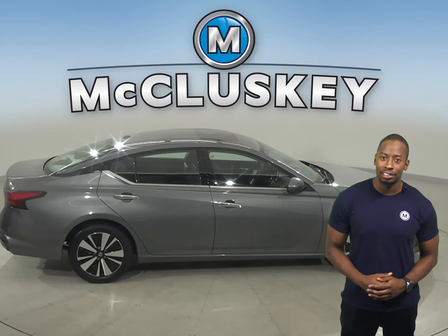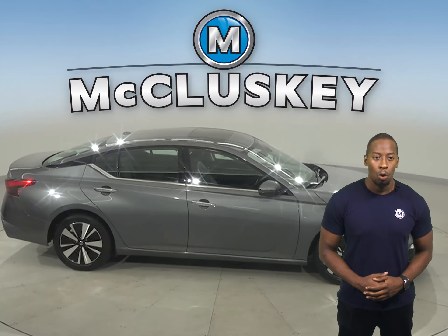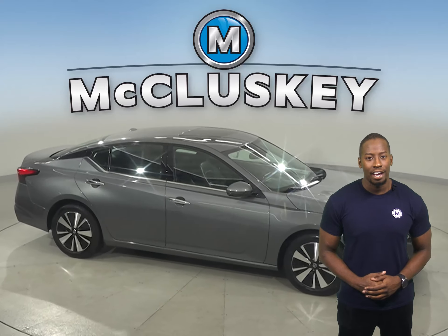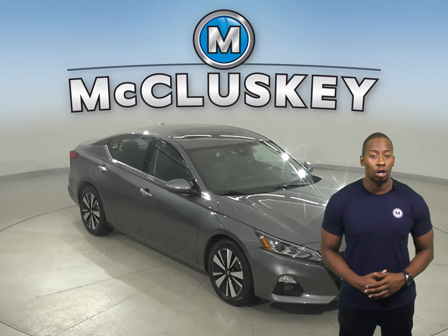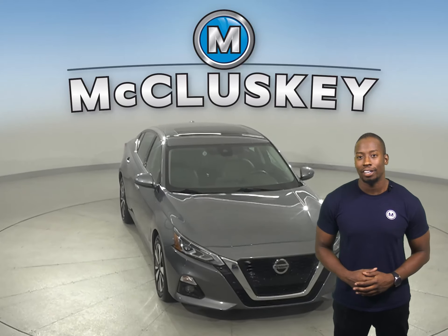A hands-free Bluetooth integration system and Nissan Connect, which features Apple CarPlay. There's also a navigation system, rear view parking, along with a rear parking sensor, and remote start.